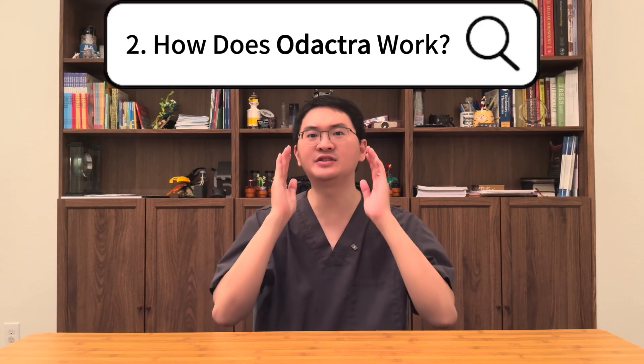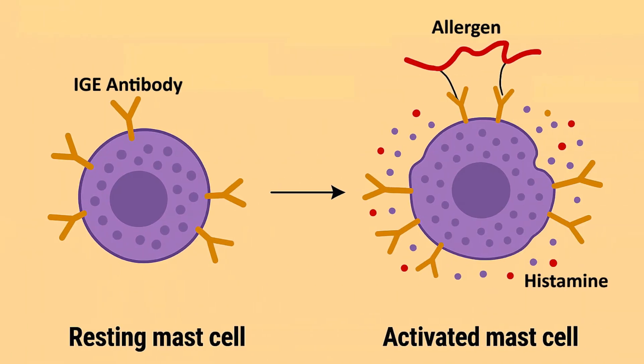Second, how does Odetra work? In people with dust mite allergy, the immune system mistakenly identifies certain proteins from house dust mites called allergens as harmful. The first exposure creates an allergic memory, priming the immune system to overreact the next time it encounters these allergens. When exposed, the allergens bind to IgE antibodies on mast cells — the allergy cells that are ready to respond. This triggers the release of histamines and other inflammatory chemicals,